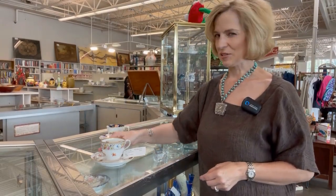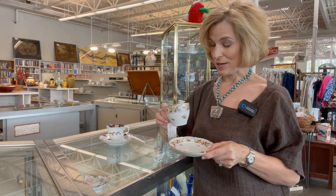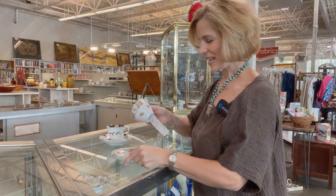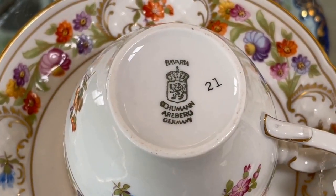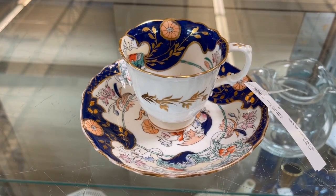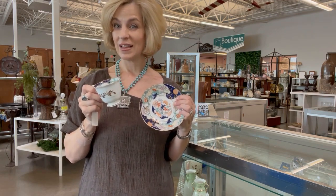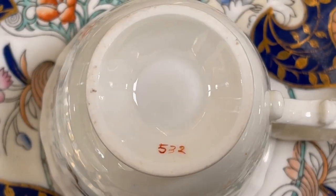This is an especially beautiful cup and saucer — let's see if it passes the triple test. It has no chips, cracks, or repairs. It has a matching saucer and a beautiful backstamp: Bavaria Schumann-Arzberg, Germany, with a number 21 which is probably relating to the pattern. This second teacup is in great shape — no chips, cracks, or repairs, matching saucer — but it is the exception because it does not have a backstamp. It has hand-painted numbers, which is indicative of the pattern, and that's when you know it is a very, very old — possibly antique — teacup.